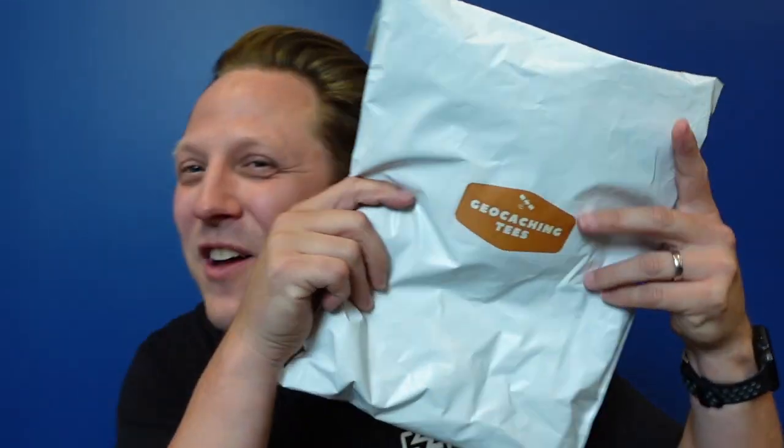Hey friends, it is Joshua the geocaching vlogger, and I am actually in a studio — decided to change things up this time for the Cash Crate unboxing. If you don't know what the Cash Crate is, it's a monthly subscription box. Lisa from Cash Crate packs up geocaching goodies, puts them in a box for you, and I open it up every month. This is the August 2022 one, and we also have a geocaching t-shirt subscription to open. We're going to have a little bit of fun today.